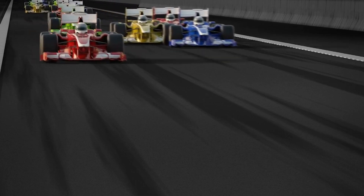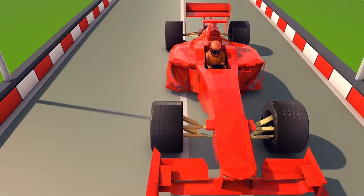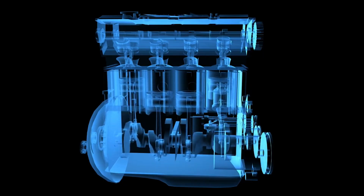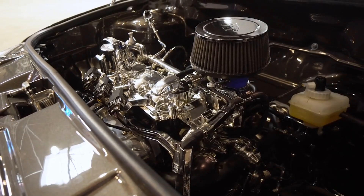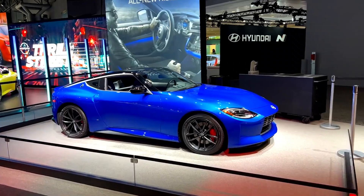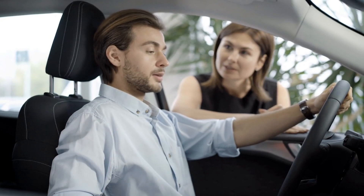Although the fuel used in Formula 1 machines is specifically formulated for maximum performance, the concern for extracting every last drop of efficiency has spurred improvements in fuel blend formulations and lubricants for consumer automobiles. The requirement to tightly control fuel consumption in Formula 1 also prompted the development of turbocharged engines, which allow smaller engines to produce more power by pumping additional air into the combustion chamber. In modern cars, turbocharged engines boost performance while decreasing fuel usage, enabling higher power output while reducing pollution.